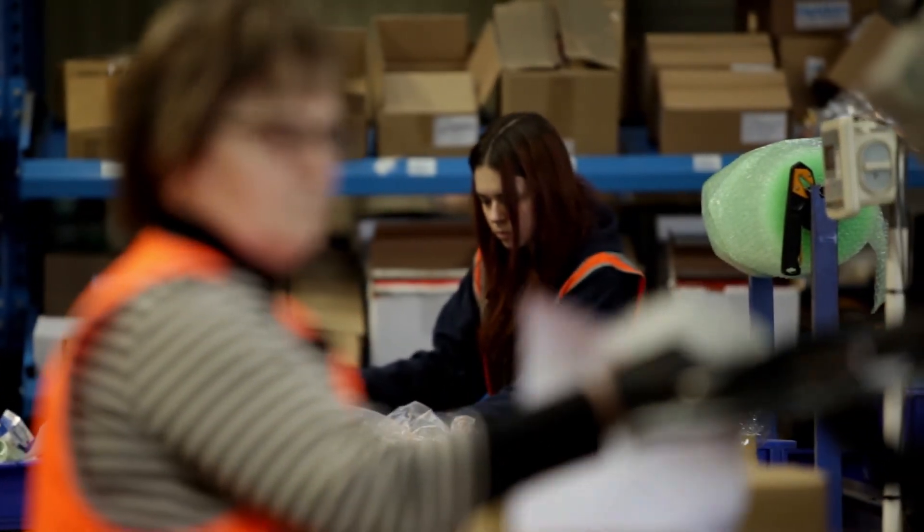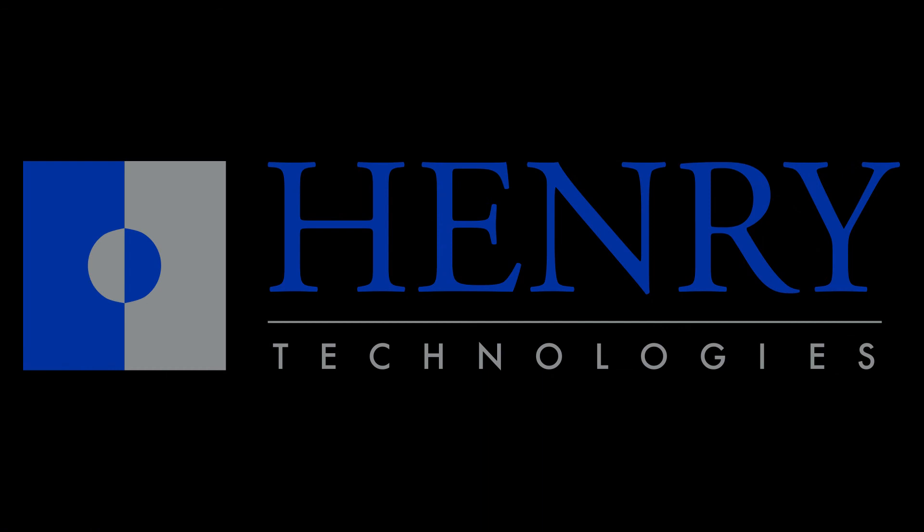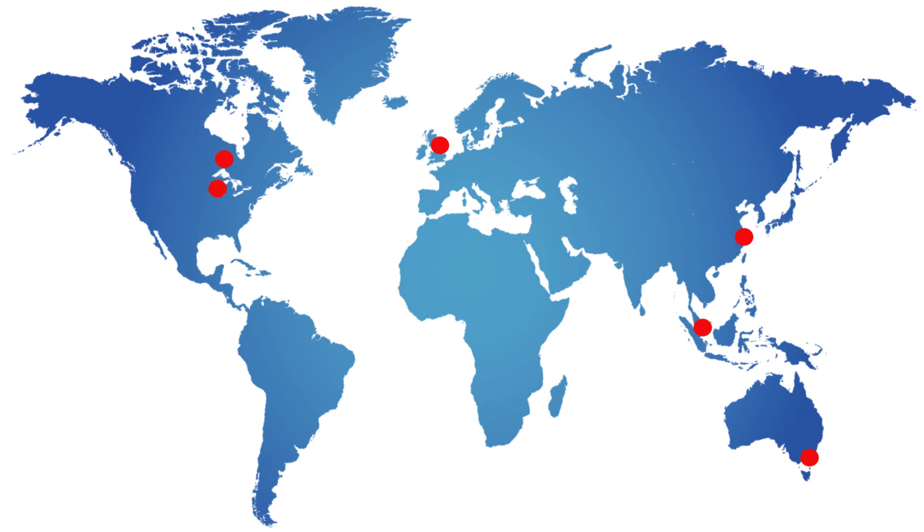Our capabilities don't stop on the manufacturing floor nor do they stop in Australia. Henry Technologies, our sister company, is proud to manufacture a wide variety of products spanning four continents, making us the logical choice no matter what you require, no matter where you are.